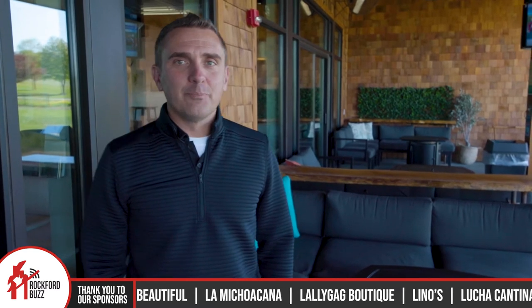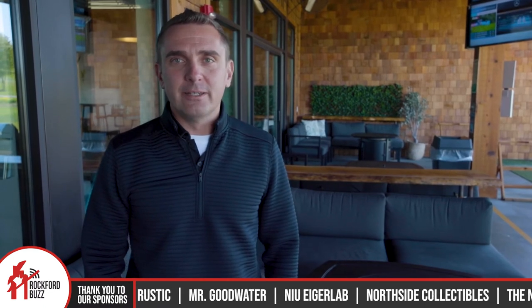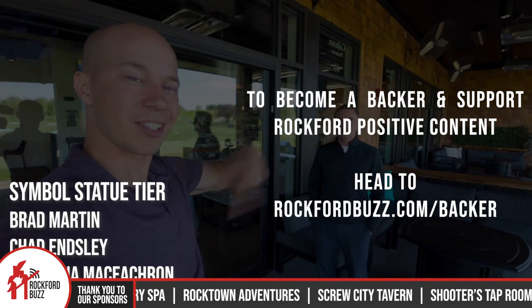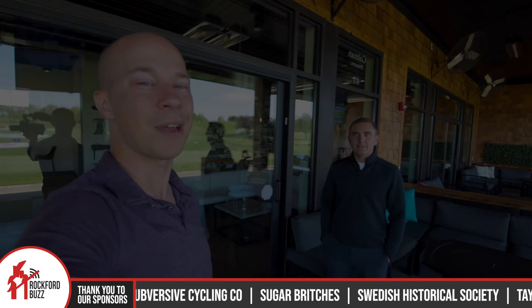For those that want to learn more about Prairie Fire or come experience it, you can follow on Facebook or Instagram, and prairiefiregolf.com is the website where you can book reservations right online. We reserve the bays by the hour and people can book up to two weeks in advance. Thank you so much Scott. And thank you 815 for tuning in — whether you're a big golf fan or not, come on down to Byron for some good food, drinks, and a fun time at the course.